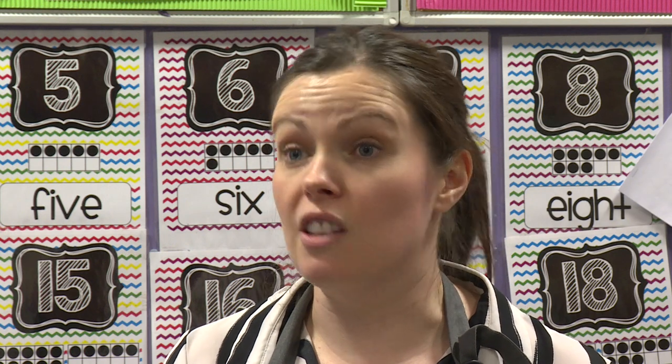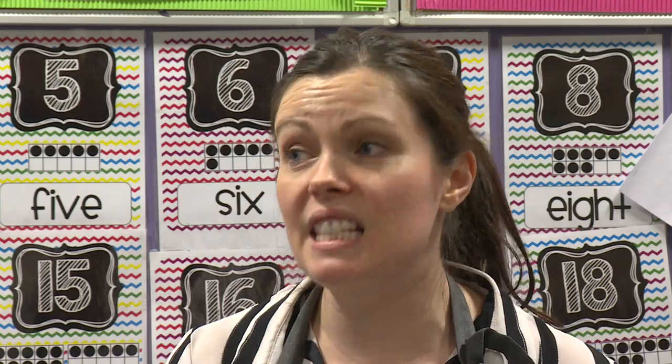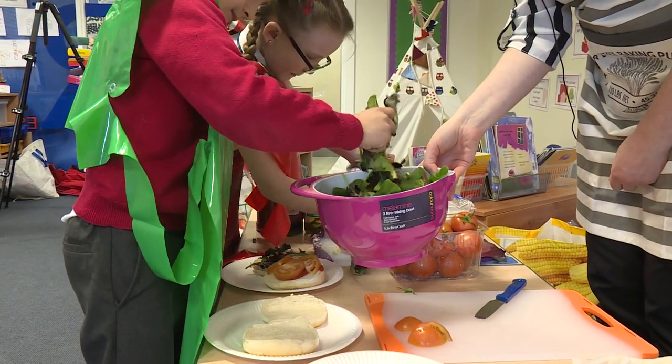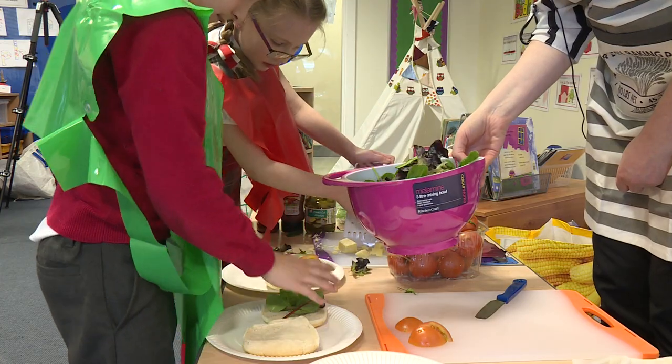We also used our Food for Thought funding to purchase equipment to transform our garden into an edible garden. Every class was involved — they've planted all sorts, from potatoes to pumpkins to peas. The food that we've harvested has been used in class, but it's also been used in our dinner hall as part of our school lunches.